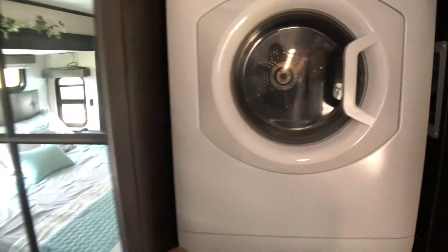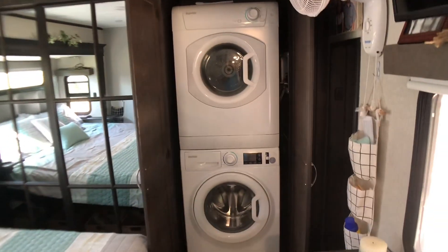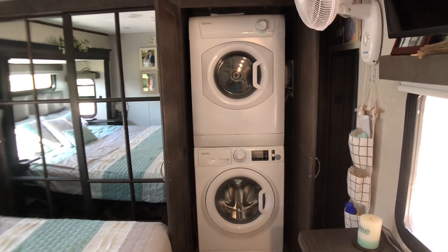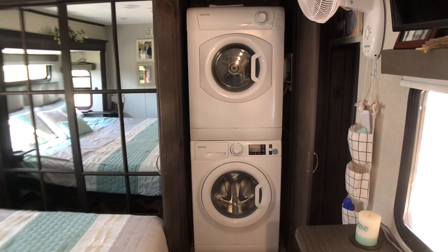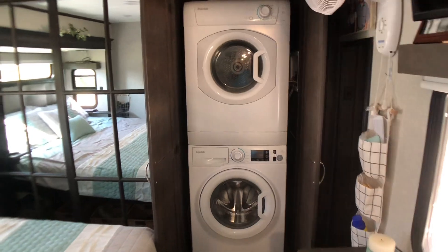One of the other nice features is we went ahead and got the Splendide stackable washer and dryer for this unit, and that was a godsend — no more trips to the laundromat. This is as good as any residential unit you can buy, so that was a wonderful addition.